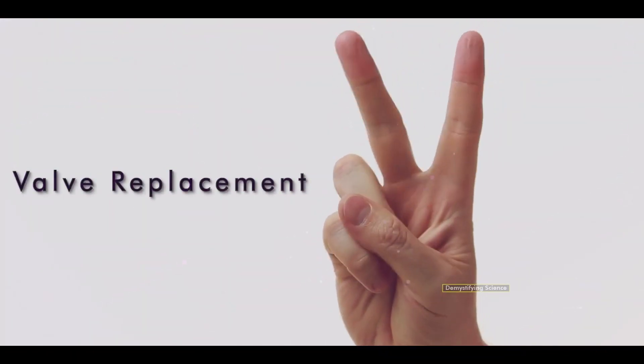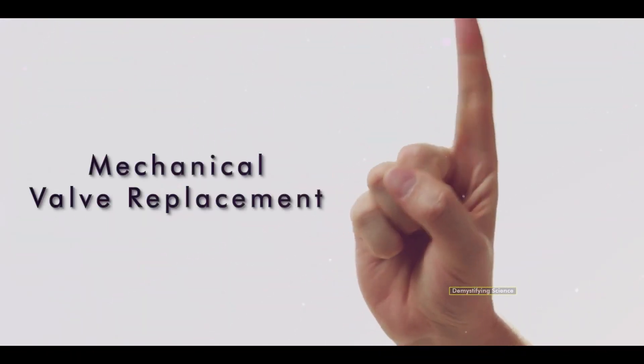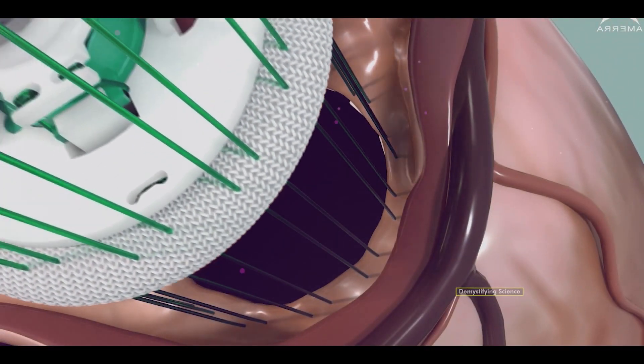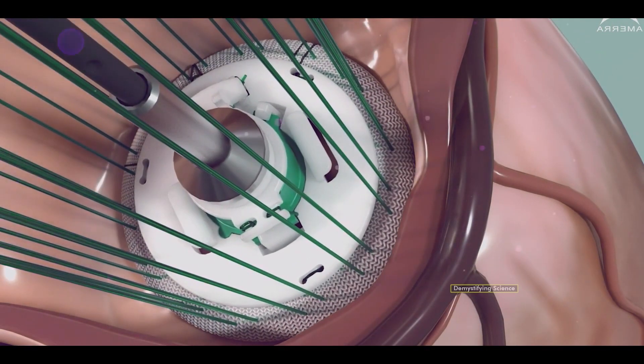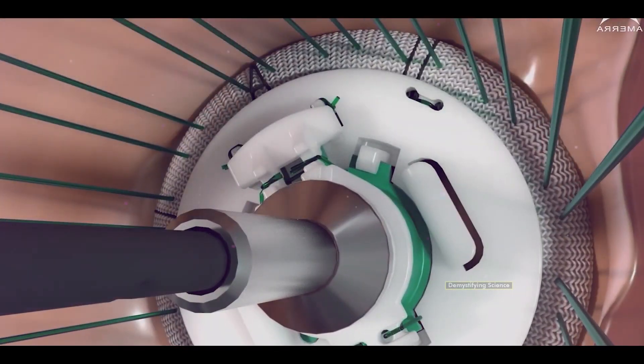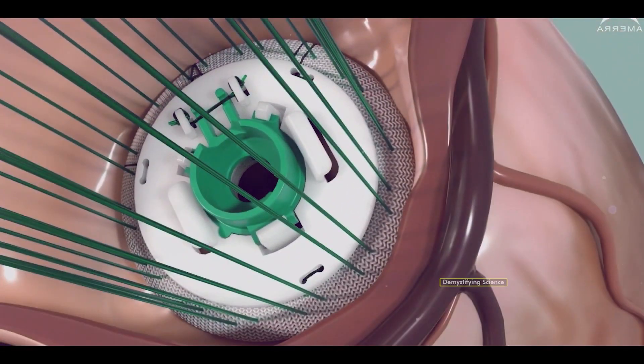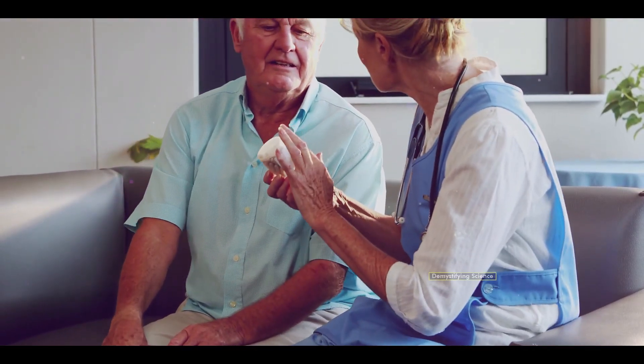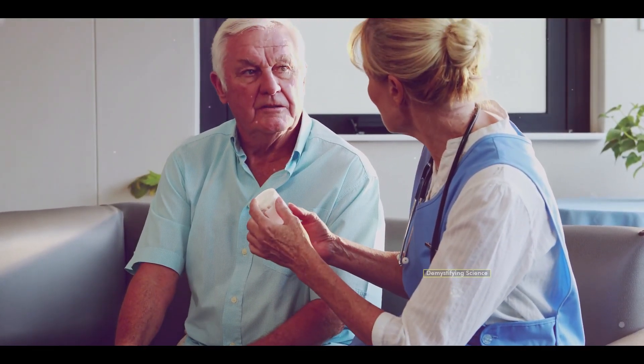There are two types of valve replacement surgeries. Number 1: Mechanical Valve Replacement. In this procedure, the defective valve is replaced with a metal valve. While this type of valve lasts longer, patients need to take blood-thinning medicines after the surgery to prevent blood clots around the valve.